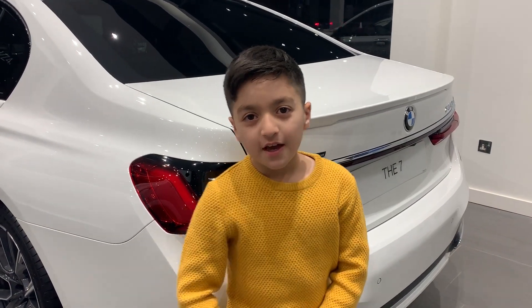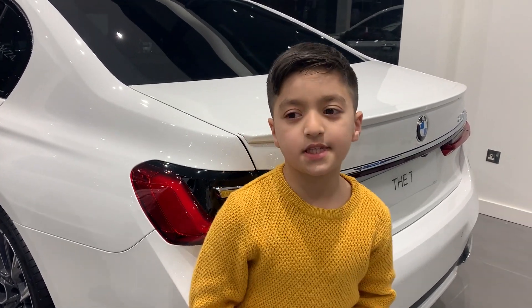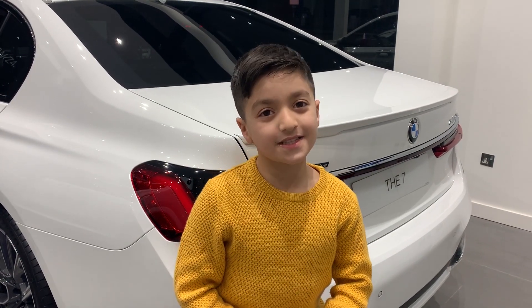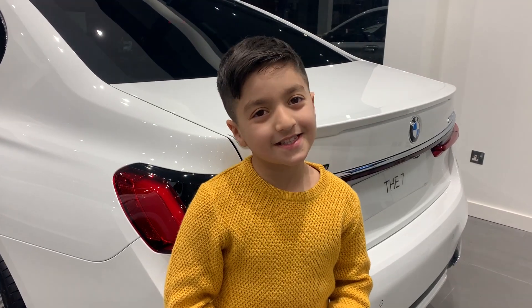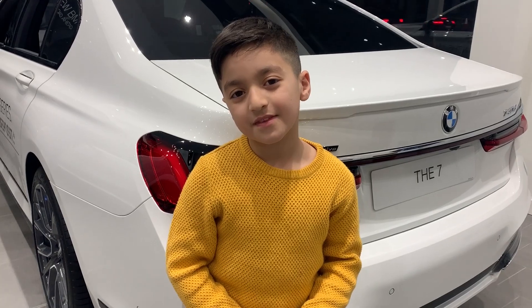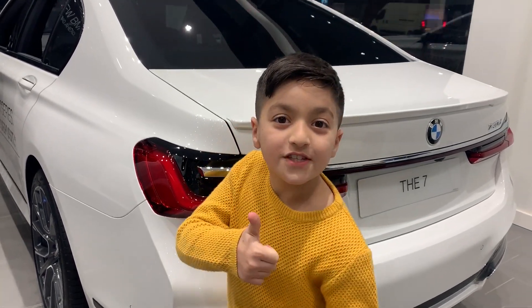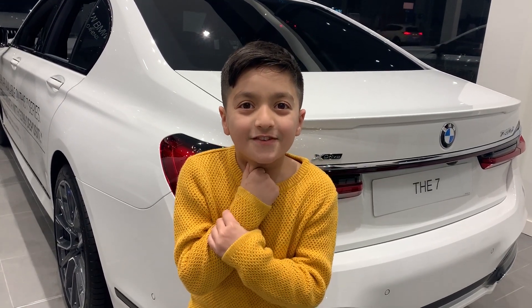Guys, subscribe, comment, like the video and stay tuned. Mati, what do you give this dealership out of ten? Nine — the cars are very nice. I think the fastest car was the M2 Competition, and the most beautiful car was the 840i. Hit the notification bell, subscribe, and we'll see you in the next video.